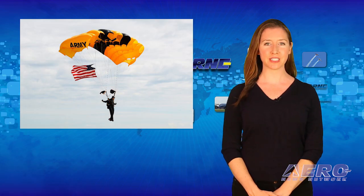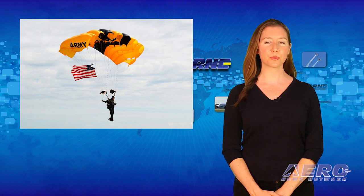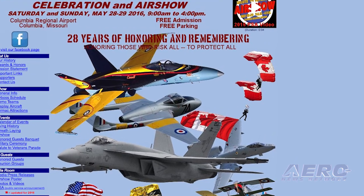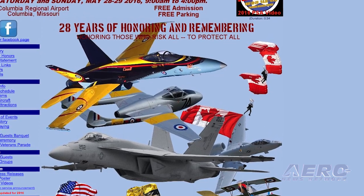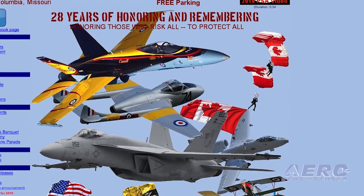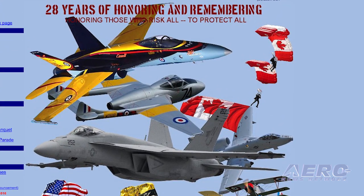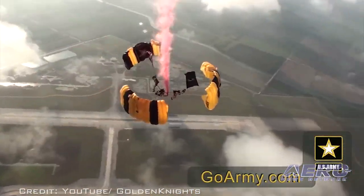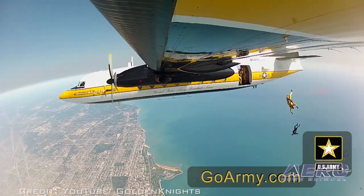Another event honoring Memorial Day takes place at the Salute to Veterans 28th Annual Celebration on May 28th and 29th at the Columbia Regional Airport in Columbia, Missouri. They say the purpose of this event is to recognize, honor, and thank all veterans of the Armed Services of the United States of America, past and present. They'll have everything from skydiving teams to demonstrations by the F/A-18 Super Hornet, the A-10 Warthog, and numerous other performers. Better yet, it's free.